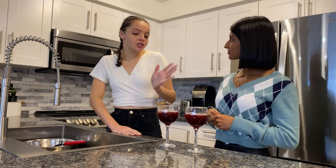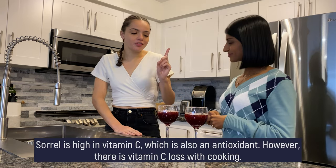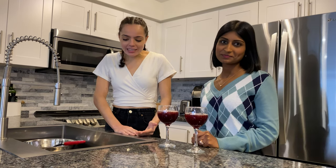Getting more antioxidants in is good for balancing out that equation of oxidative stress to antioxidants. Sorrel is a really, really great way to do that. It also contains a good amount of vitamin C. However, as we always say whenever we talk about vitamin C, it's really heat volatile. So cooking it, you're probably losing a lot of that antioxidant effect.